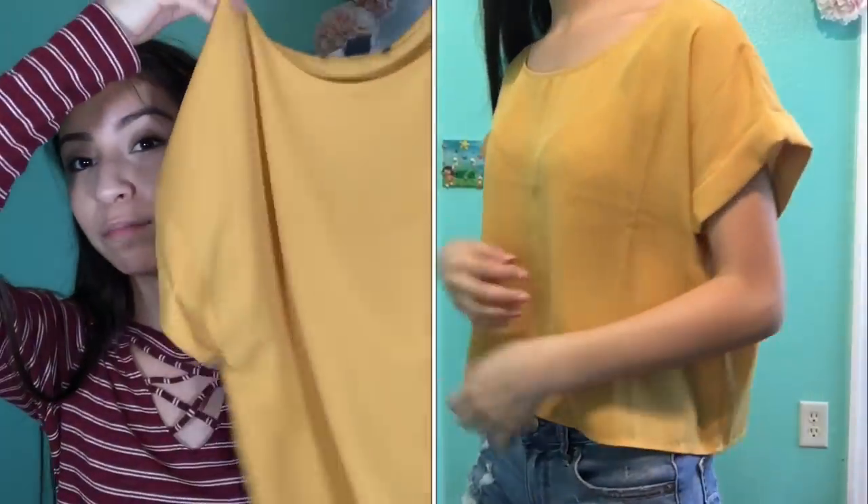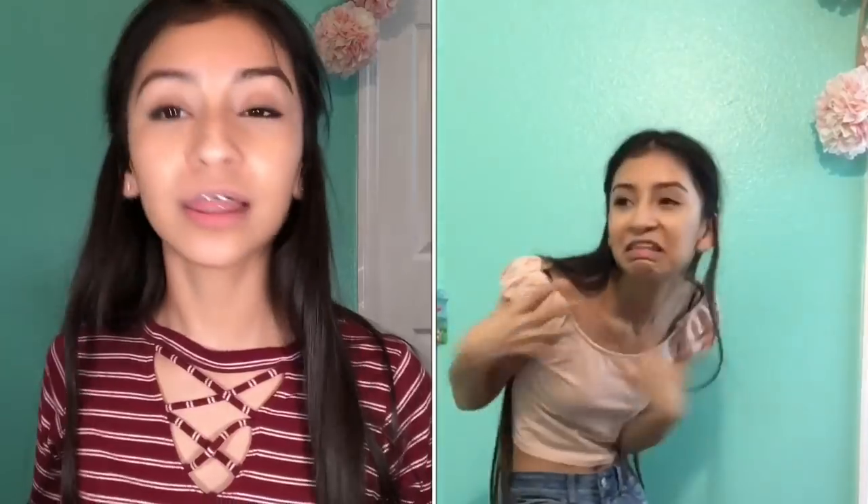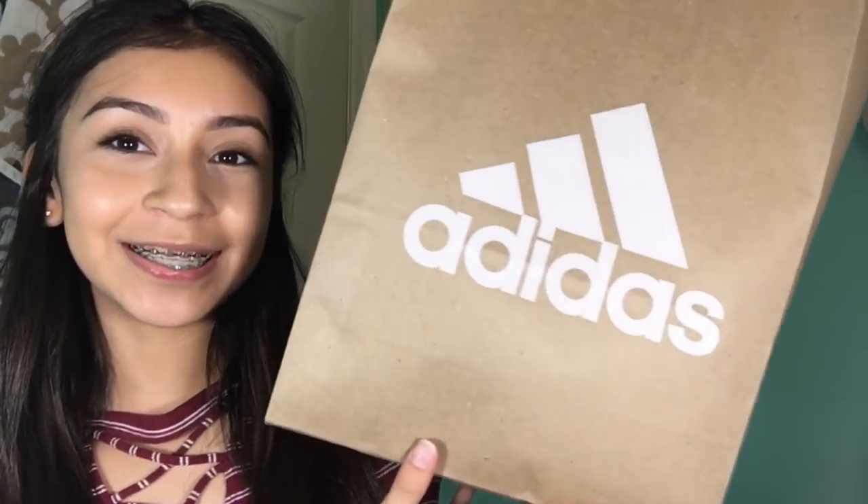Next item is this mustard loose short sleeve blouse — super cute and super casual. The last shirt from Forever 21 was a baby pink crop top. In the store it was cute, but when I tried it on I didn't really like it. I'm probably still gonna wear it with a jacket over it because I don't like the little sleeve part. Then I went to Adidas and got one thing — this black reflective jacket.